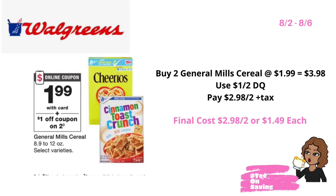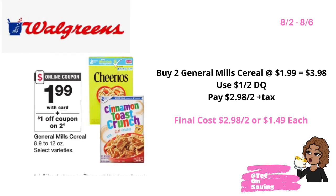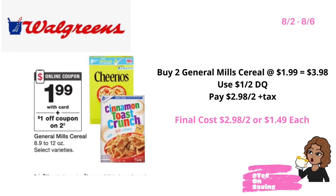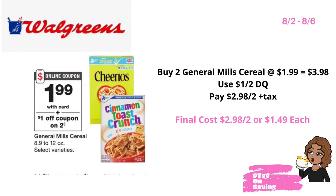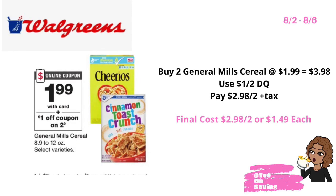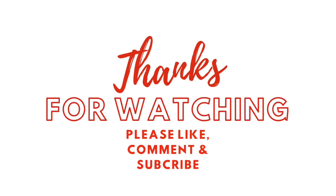So guys, there you have it — some of the best all digital deals you can do at your local Walgreens, 8-2 through 8-6. Once again, thank you for taking time out of your day to watch this video. If you found any of these breakdowns helpful, could you please give this video a thumbs up? Leave a nice comment in the comment section, and if you're not already subscribed, go ahead and click that subscribe button. If nobody has told you today, you are absolutely amazing, and I will see you again in the next video. Smooches, bye!